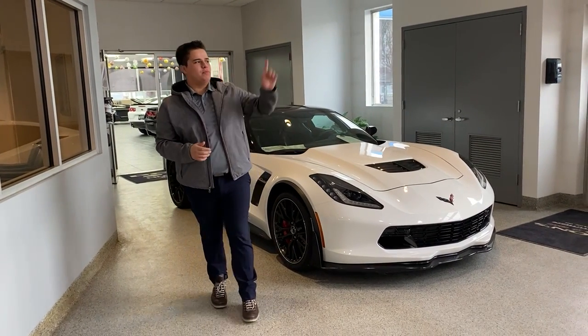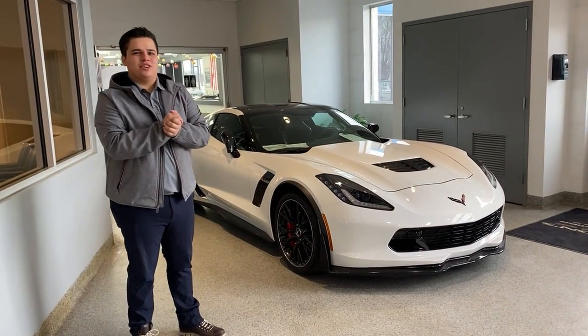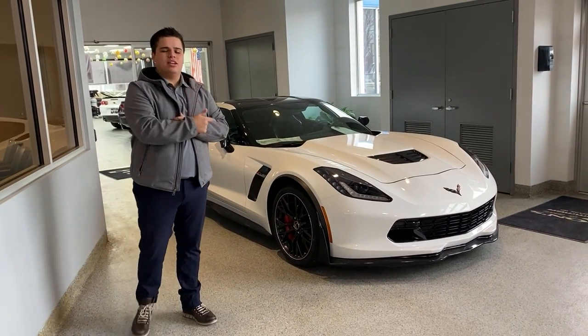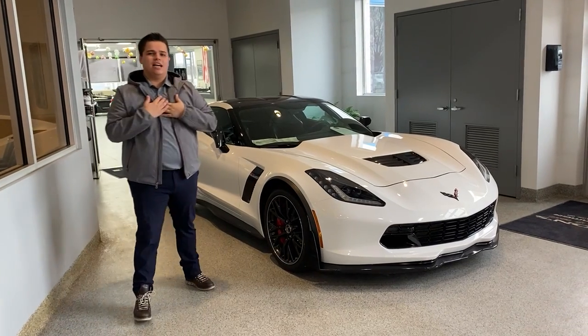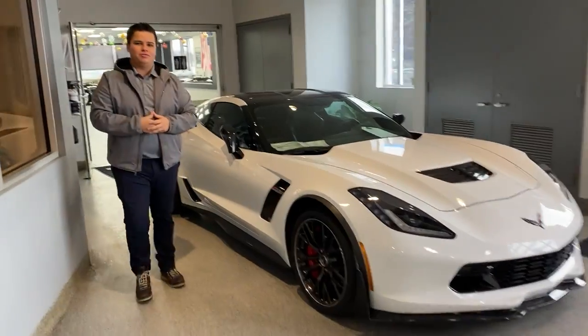Hey everybody, Serapio here, just off Shep Avenue Strip here in Wauseon. We're coming to you guys inside today — it's a little bit cold outside so I like to stay warm. We got this 2016 Z06 that actually got sold to a customer out in Colorado. Just wanted to show you guys some other options that we might have available for you.